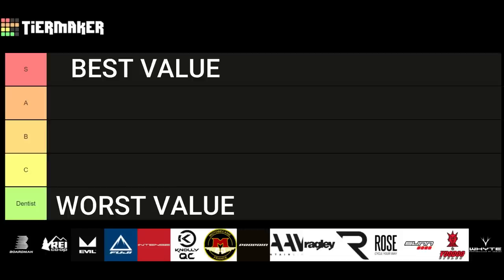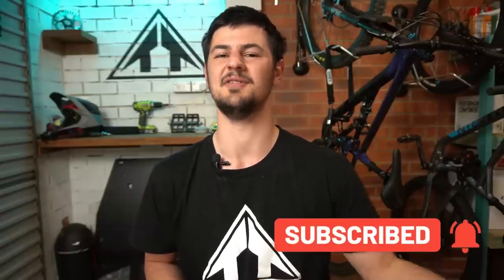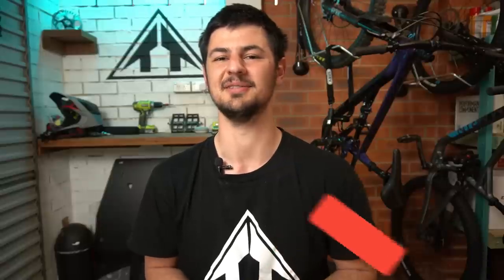For a quick refresher: we've got S at the top, which is your Best Valued Brand — Super Valued, it's the best one. Then you've got A, B, C, and down at the bottom you've got Dentist, meaning only dentists can really afford those bikes — they aren't necessarily the best value. Today we're covering 15 different brands, and I've got another 15 lined up for a future video, so definitely subscribe for that one.